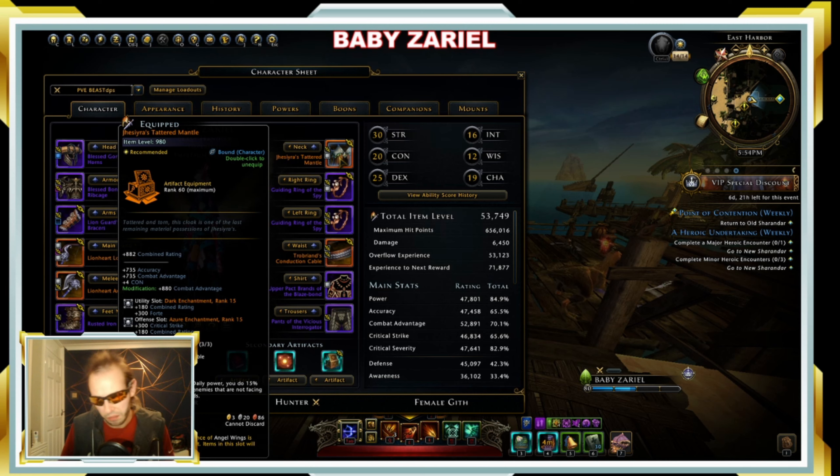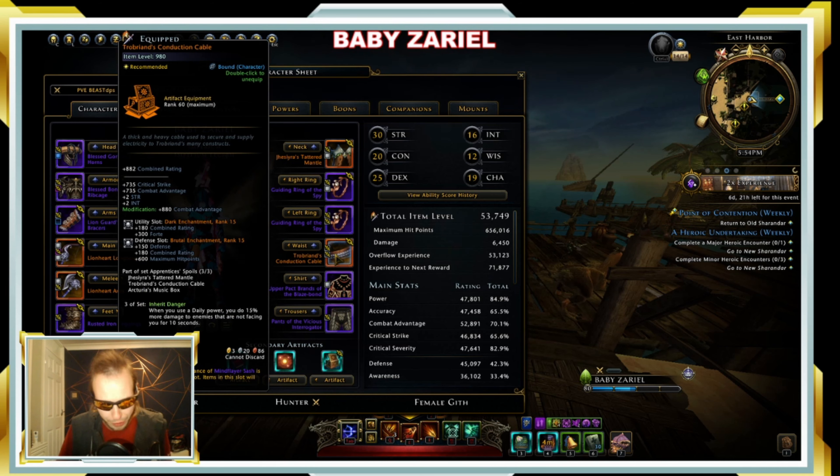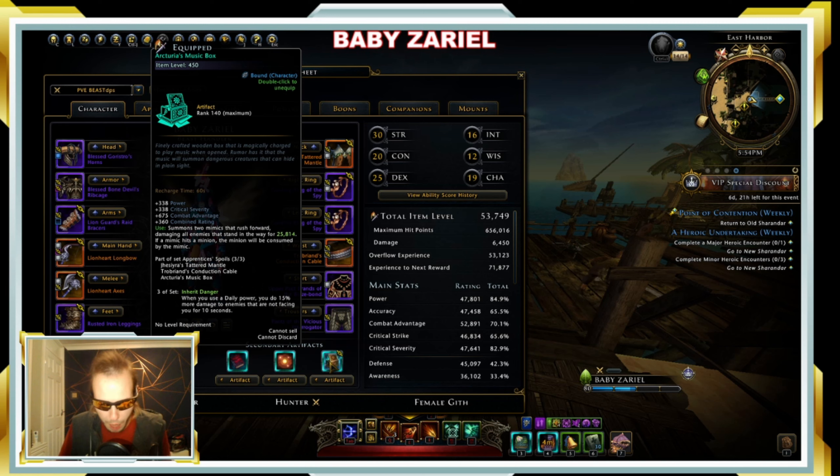Of course, it's sometimes not working for mobs because mobs are not supposed to be facing you. But overall, if you're a hunter, if you're a new hunter in this game and you wanna do a little bit better damage, you must have this artifact set — the Arcturia music box set. It's our damage.